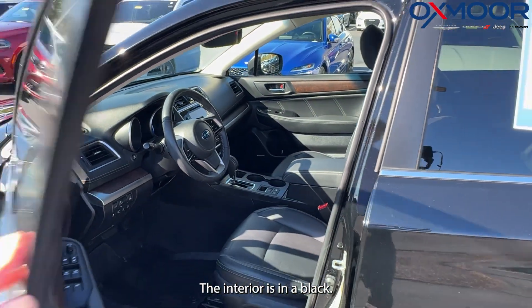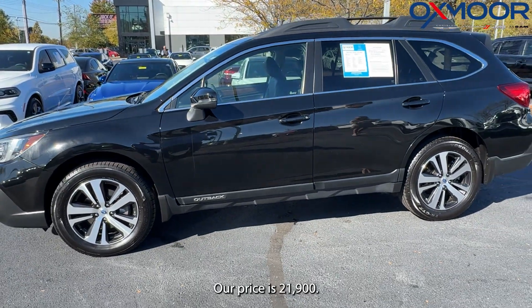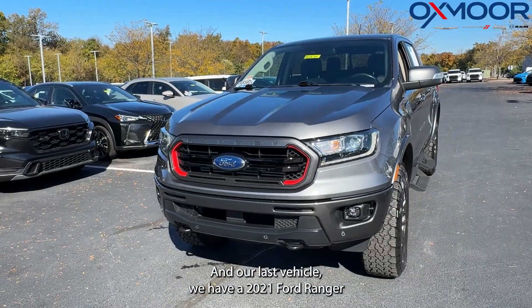The interior is in black. The mileage is 62,326. Our price is $21,900.